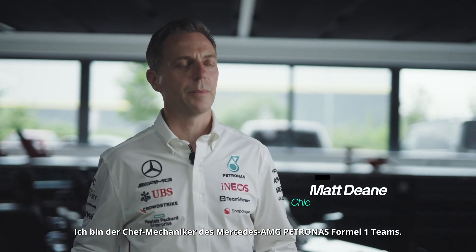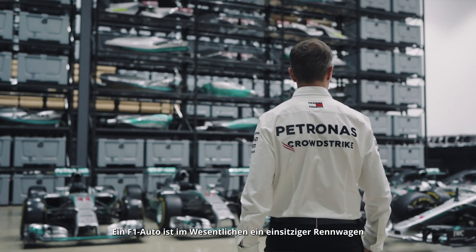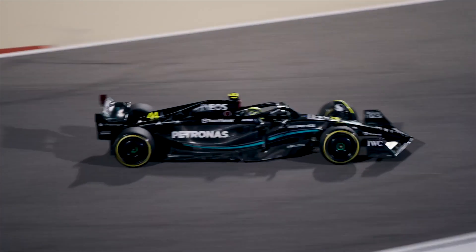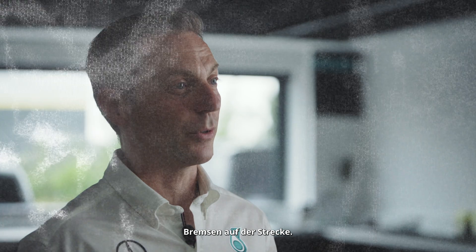My name's Matt Dean, I'm Chief Mechanic at Mercedes-AMG Petronas Formula 1 team. An F1 car is essentially a single-seater racing car producing around a thousand brake horsepower. The cars create an incredible amount of heat from the internal combustion engine and also the brakes on track.